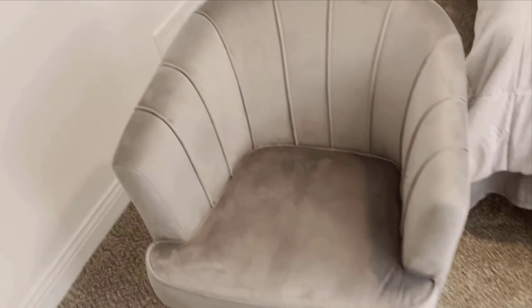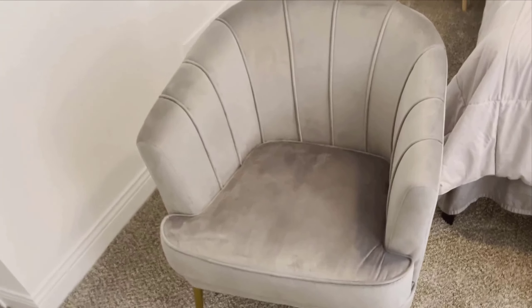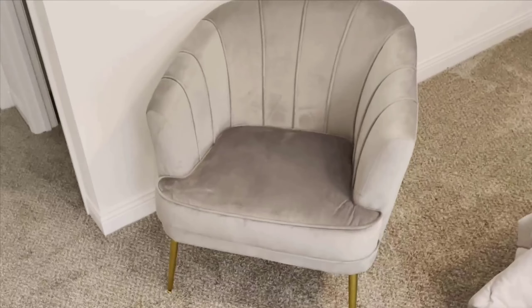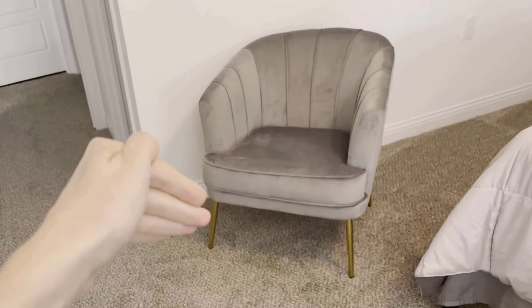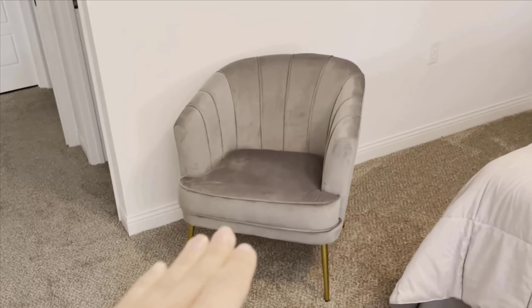The good news is that setting up the Andy World Velvet Accent Chair is a breeze. It comes with straightforward instructions and, according to the manual, can be assembled in just 15 minutes. No need for any special tools or professional help, which is always a relief.